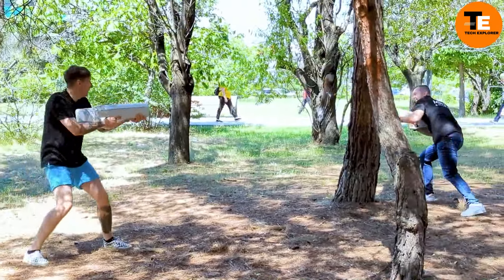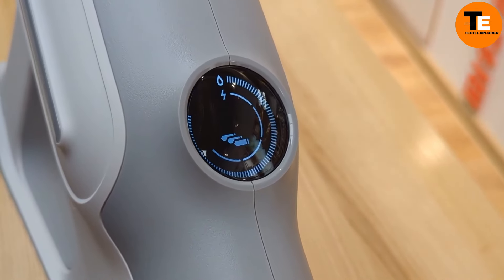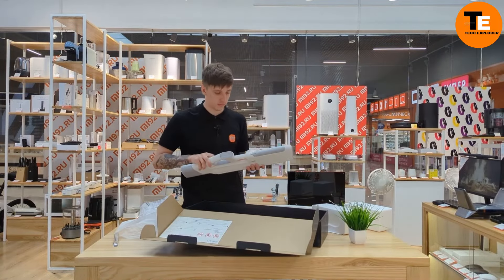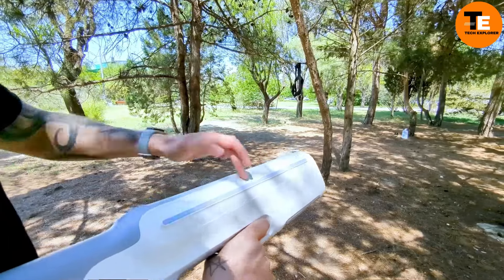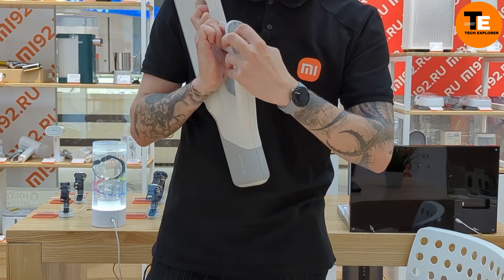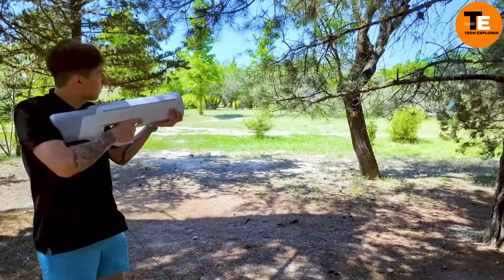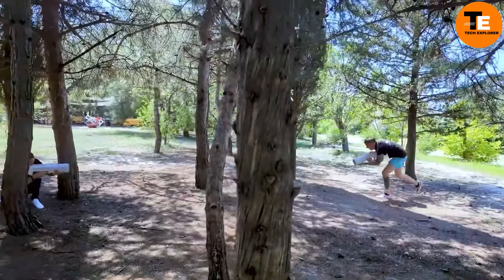The LED display gives you real-time information to help plan your next move. Whether you're aiming for a friendly competition or just want to cool down on a hot summer day, this high-tech water gun has you covered. Priced at $178, the Xiaomi Pulse Water Gun offers a combination of fun and functionality, making it a perfect gadget for both kids and adults who love outdoor activities.